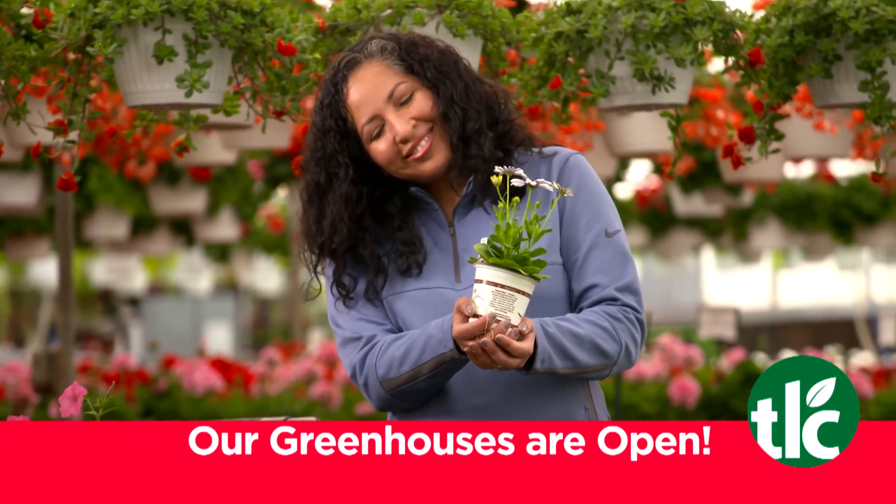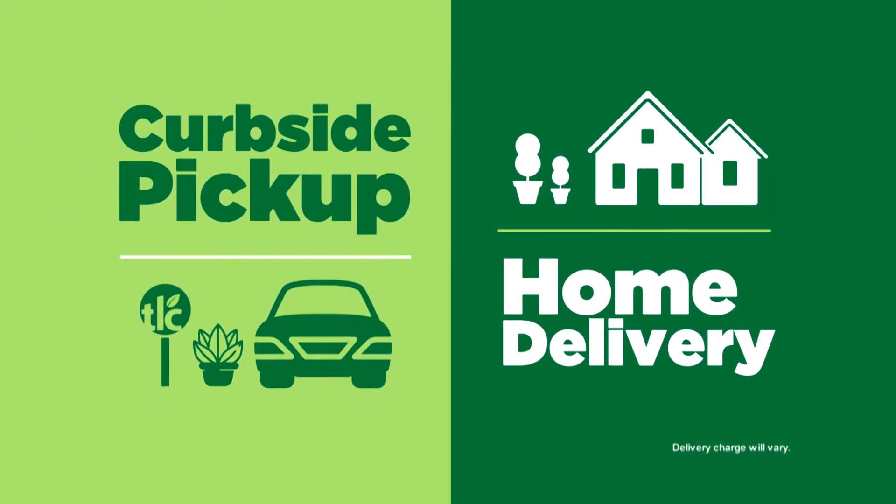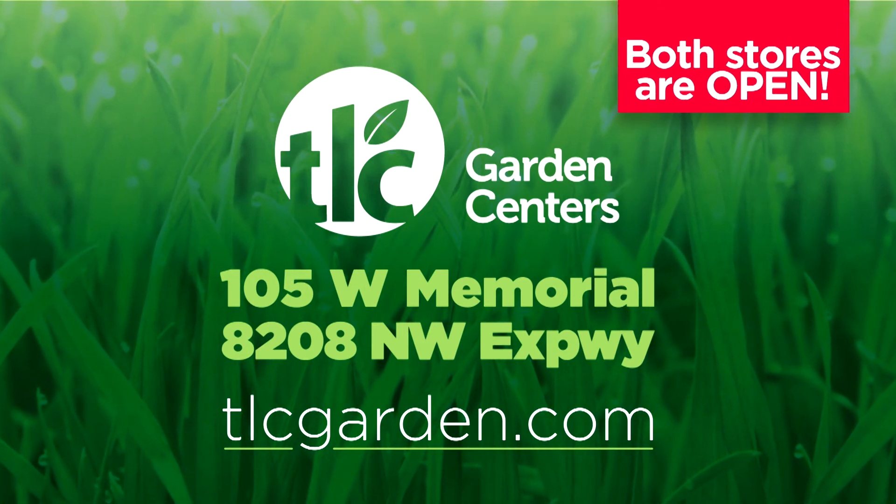Shop in our spacious nursery and greenhouse, and order online for curbside pickup or home delivery. TLC Garden Centers — two metro locations and online at TLCGarden.com.